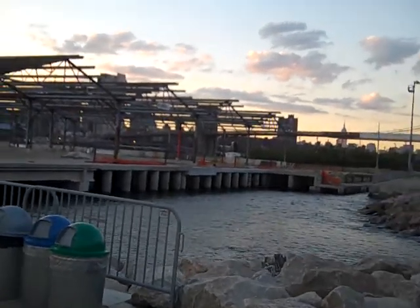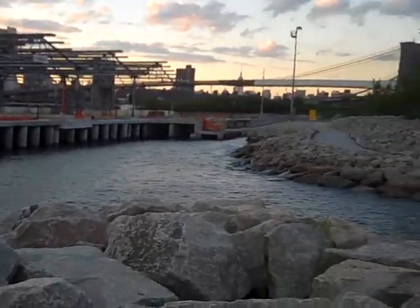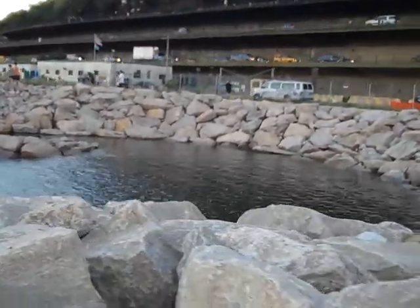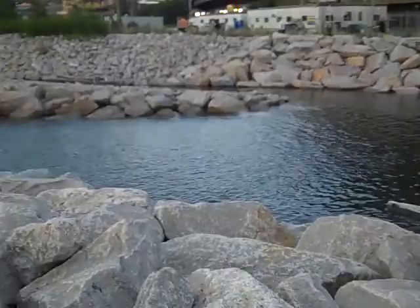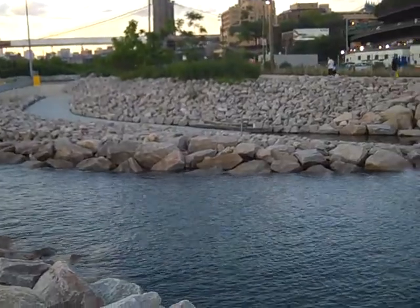This is Pier 2 and this is a tidal pool, which is high tide right now so it comes all the way up into the pool. And this going up here is a kayak launch.